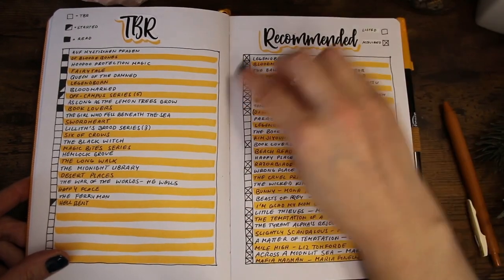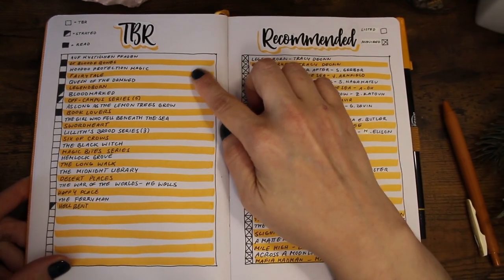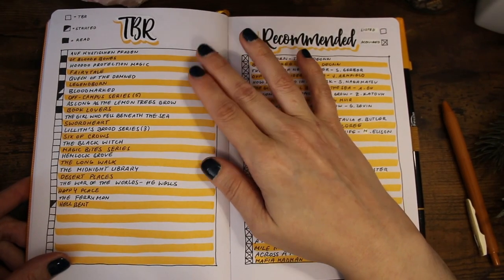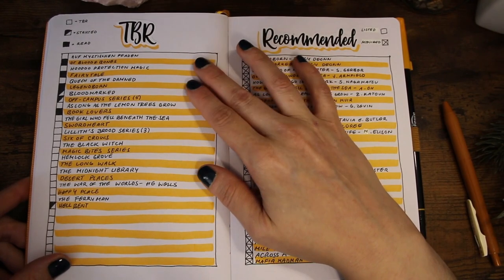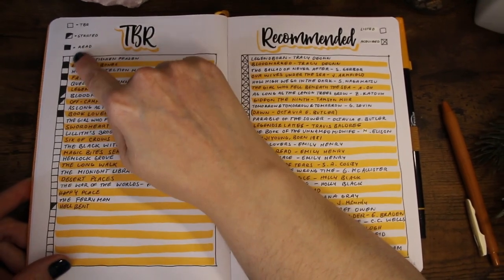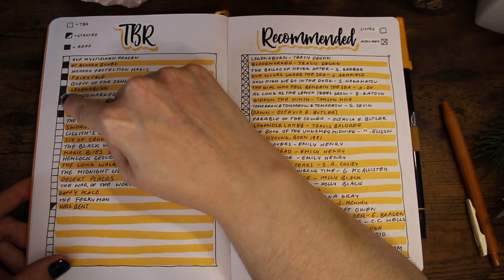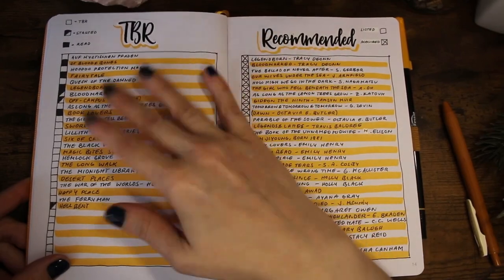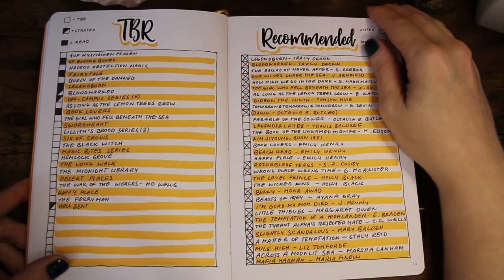This is my TBR list — very simple. I write down stuff I've had and wanted to read for a long time. The system is also very straightforward: read, started, or not yet read.